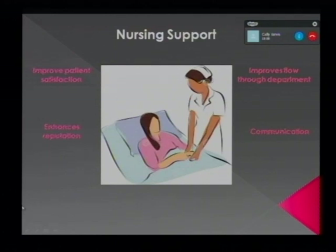Our nursing team here are 100% patient-focused and work 100% clinically, which increases patient satisfaction and communication as patients have a dedicated nurse throughout their journey, enabling efficient flow through the department. It also enhances the reputation of the department externally. Our admin and booking team allow our nursing support to be fully dedicated to their patient during their stay without having to focus on any admin work.